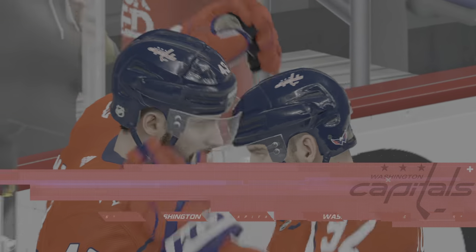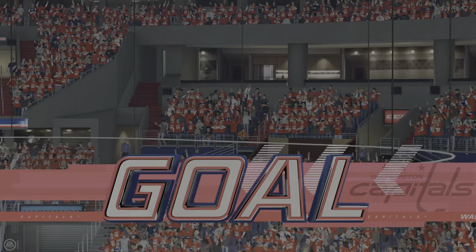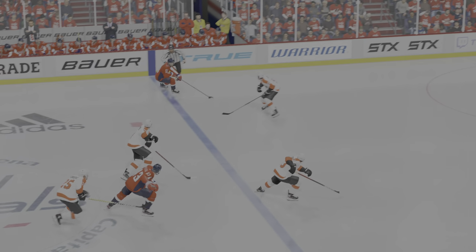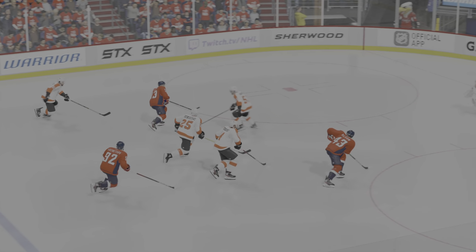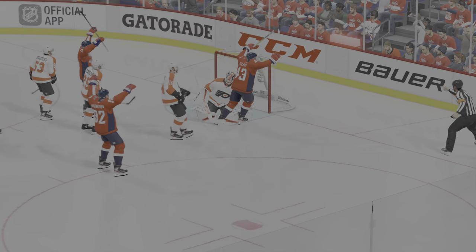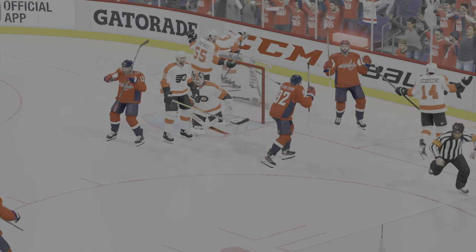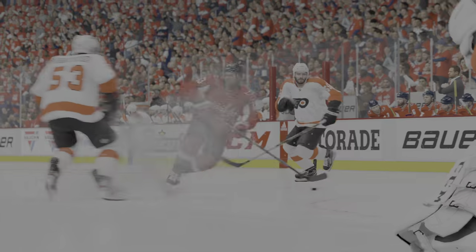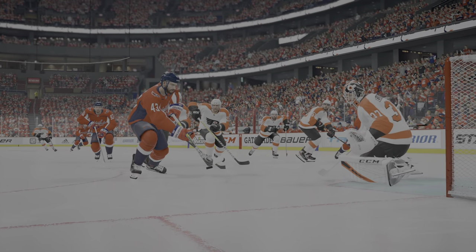What a goal! Two goals in right around a minute for Washington. The comeback's complete — we're all tied up. New game, as they say. That was comfortable a little bit ago, not anymore. These are fun goals to score — you read that the goaltender's dropping into the butterfly, and you know you're going top shelf. You beat him over the glove — it feels great.